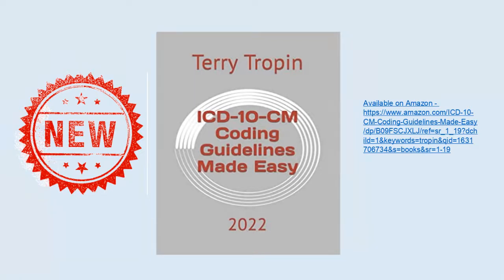The book takes the confusing coding guidelines and translates them into plain English. Then the guidelines are placed into charts for easy reference.